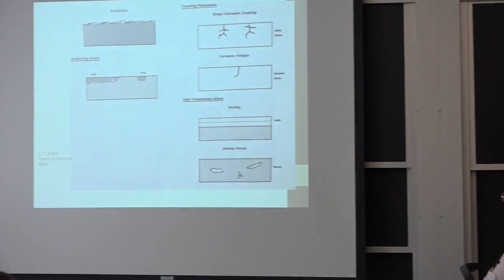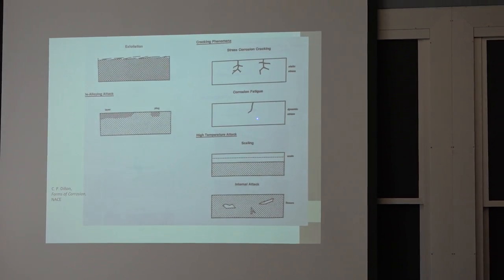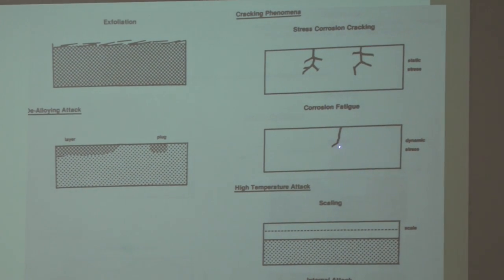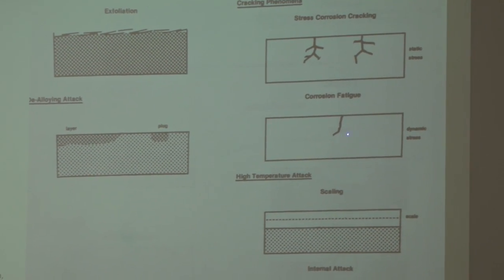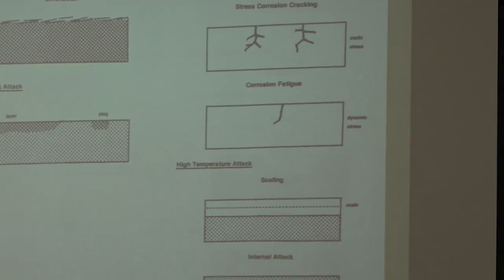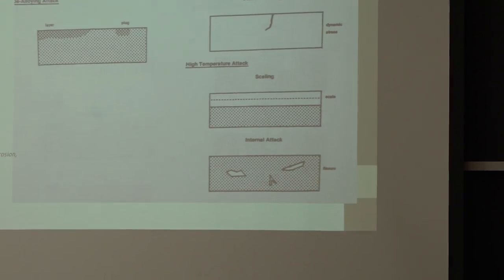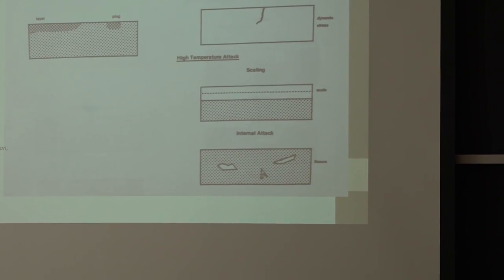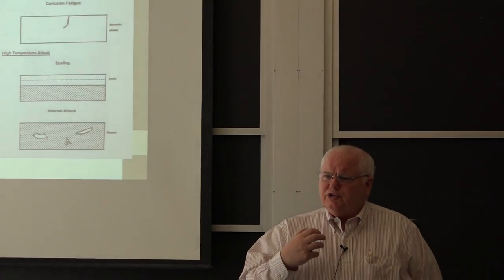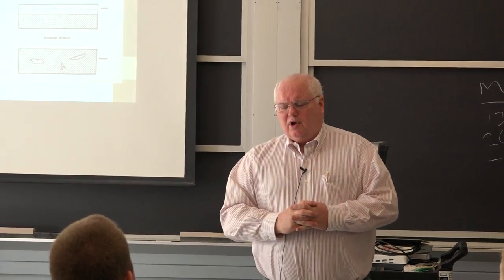Stress corrosion cracking and hydrogen embrittlement — many people say they're the same, but they're not. One occurs at the anode, one occurs at the cathode. About 30% of the metallurgical literature will distinguish whether it's cathodic or anodic; 70% just says they're all the same. But it's really sort of the same process. There is no uniform lexicon in corrosion.